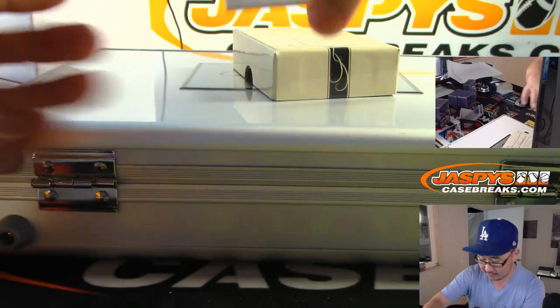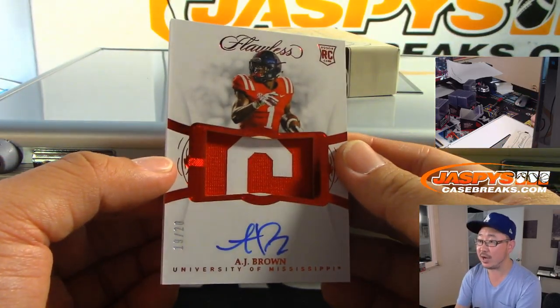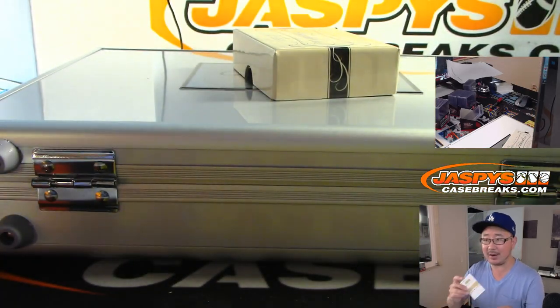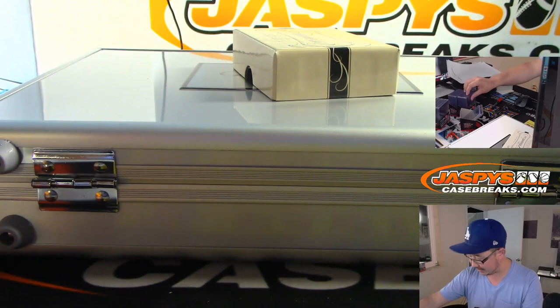Two-color jersey and autograph, A.J. Brown, 19 out of 20. I think Lil Jordan is one of my favorite names of this rookie class.